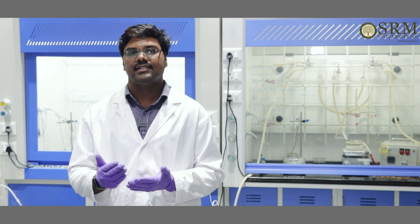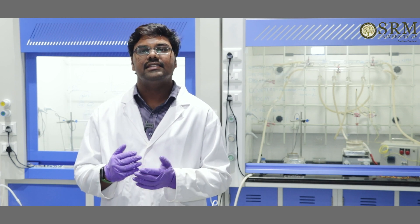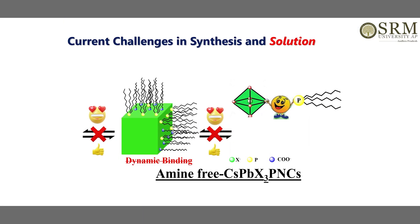Eliminating amine is quite challenging because it is not only a surface capping ligand but is also useful for dissolving lead halide in the reaction mixture. We have chosen trioctylphosphine (TOP) to replace oleylamine, and adopted a three-precursor route approach where independent cesium, lead, and halide sources are used. In conclusion, to overcome the problem caused by amine, we replaced oleylamine with trioctylphosphine and synthesized completely amine-free perovskite nanocrystals using TOP as the surface capping ligand. This stops the dynamic equilibrium between the two ligands, yielding highly stable cesium lead bromide perovskite nanocrystals.